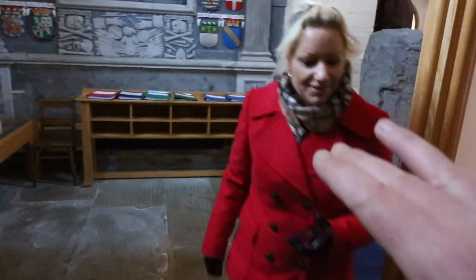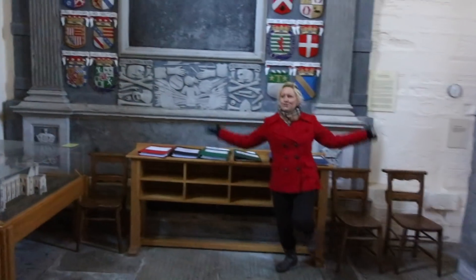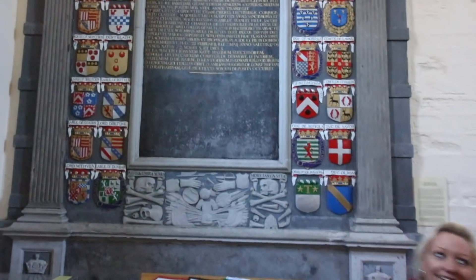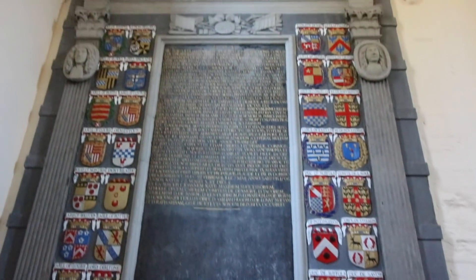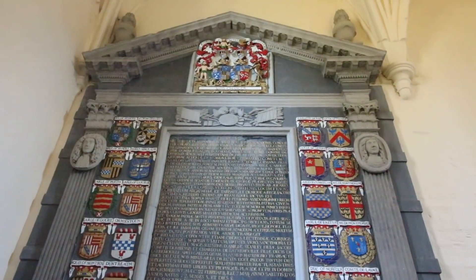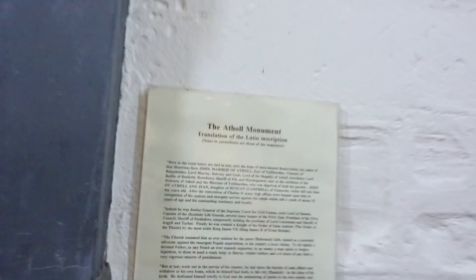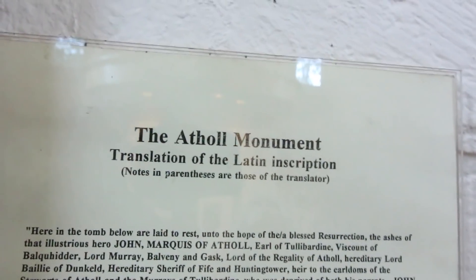Look at the size of that behind you, Mazzy. I think that is the biggest plaque - or whatever you'd call it - I've ever seen in a church. It must be nearly 30 feet tall. It looks like it's not finished, as if there's still room for something else to go on there. This is the Athal monument - you can read about it on there.